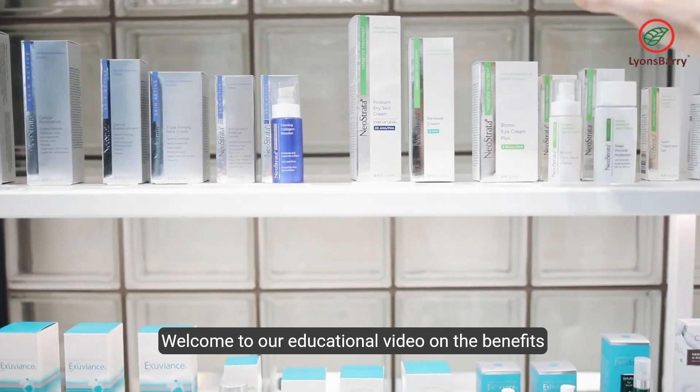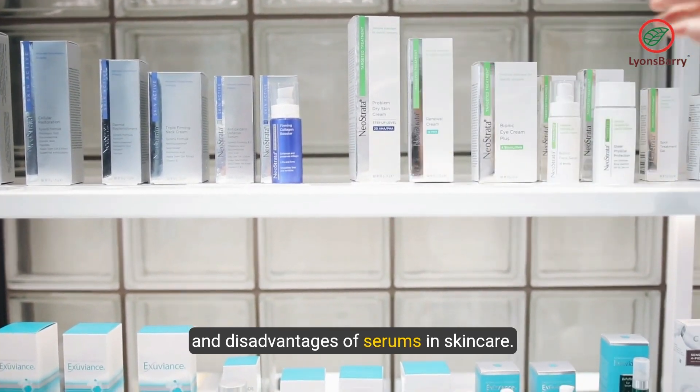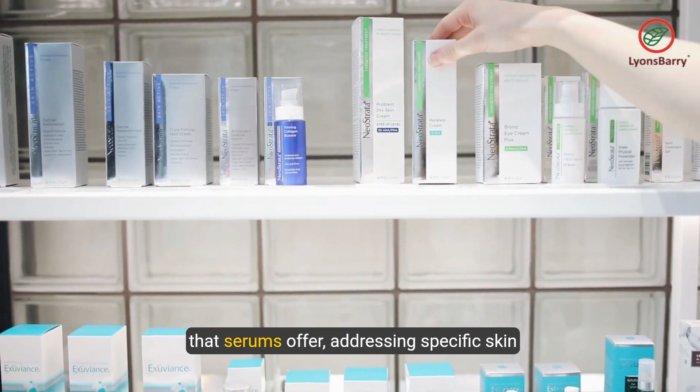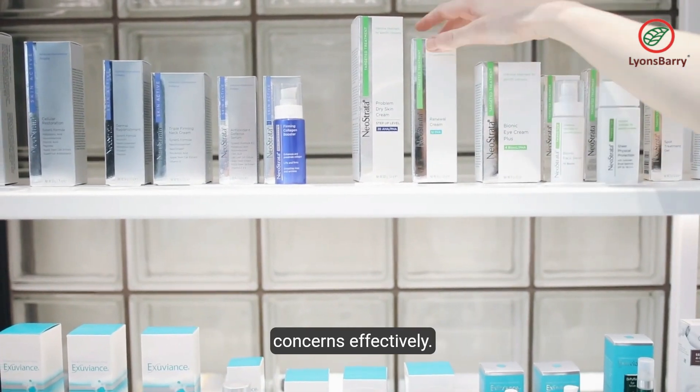Welcome to our educational video on the benefits and disadvantages of serums in skin care. Today we will delve into the targeted treatment that serums offer, addressing specific skin concerns effectively.